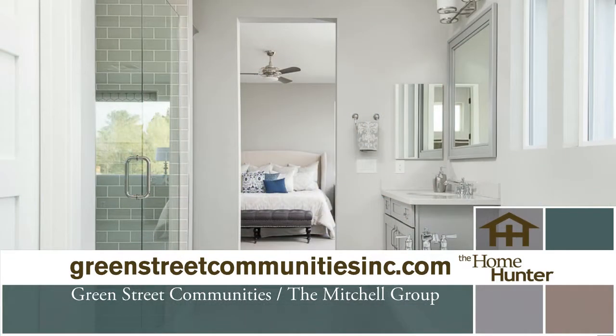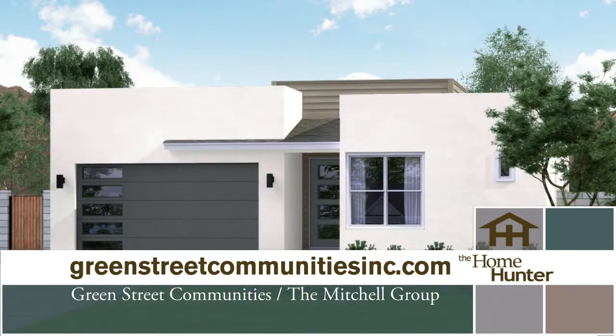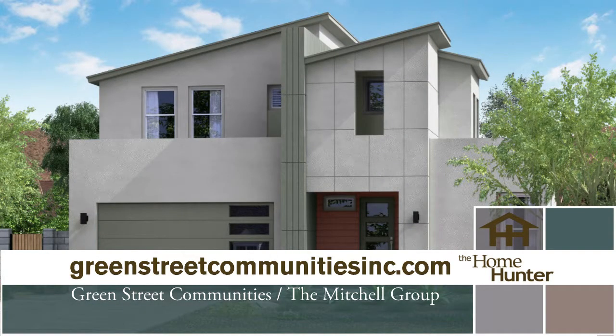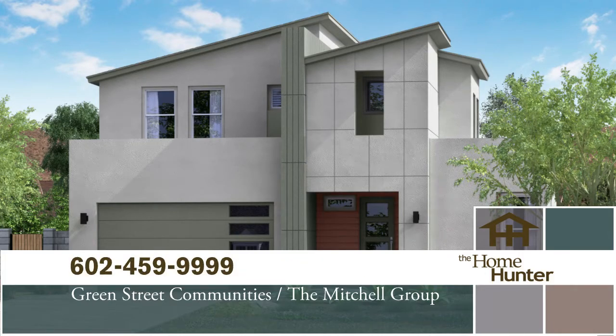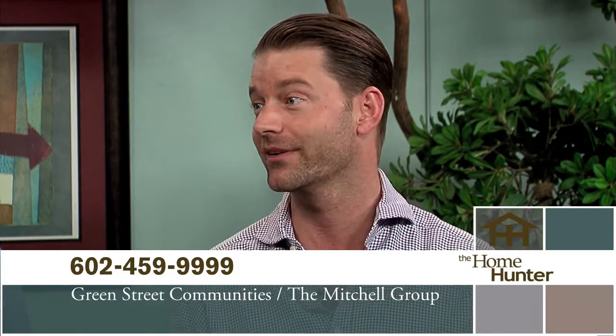Square footage at Manor 38 ranges from around 2,400 up to 3,800 square feet. They also have Yale Court, also in the Arcadia-Biltmore area, with nine home sites. Construction started two months ago and the first models are planned to be finished in July. Pricing starts in the low 400s — an entry point for new construction that just isn't out there. They already sold one home in their first week of selling, so there are eight left.